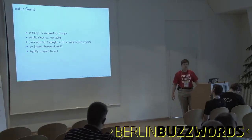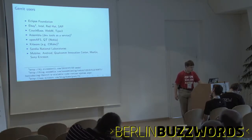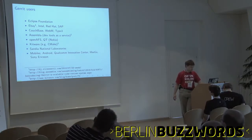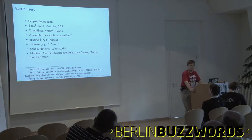It's used by the Eclipse Foundation, eBay, Intel, Red Hat, SAP, Couchbase, and some other open source projects. Assembla offers hosted Gerrit besides other development tools. Qt, from Nokia, adopted it recently, and it's very popular with mobile companies because they came to know it through Android.